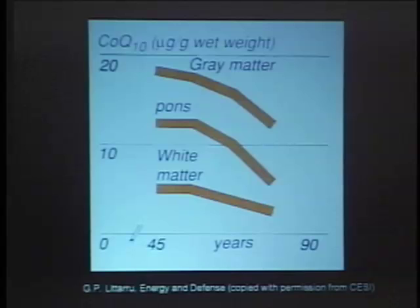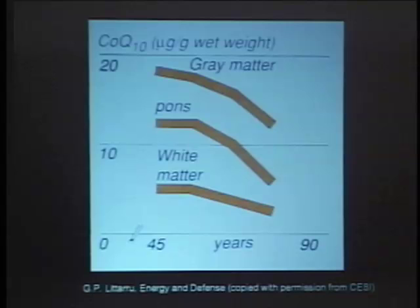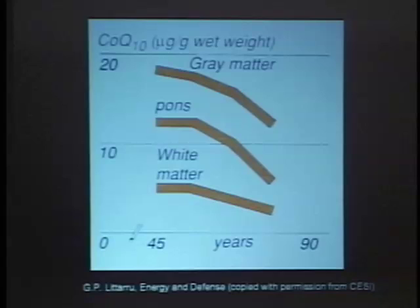The reason this is important is that the elderly are much more susceptible to a number of things. There's a 40 to 50% drop or more in the Q content in the brain with age, and this is also true of other tissues. The main point is that we make some ATP through glycolysis, which does not require Q, but the great majority — maybe 90% of all ATP — is produced by oxidative phosphorylation in the mitochondria, which requires Q.